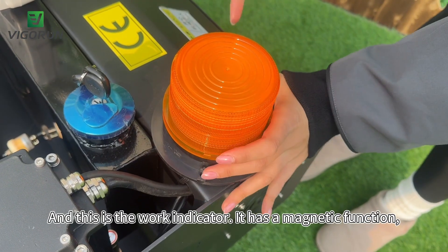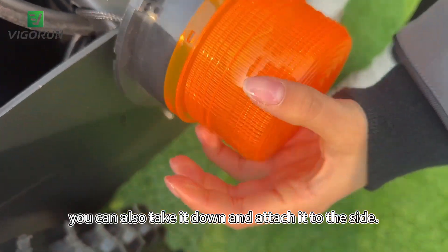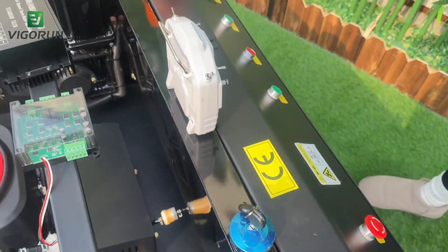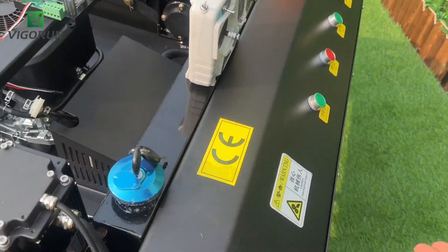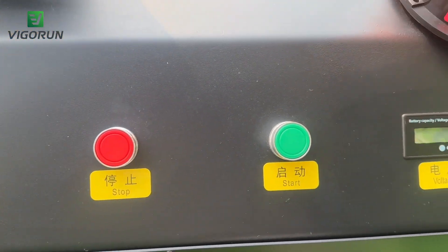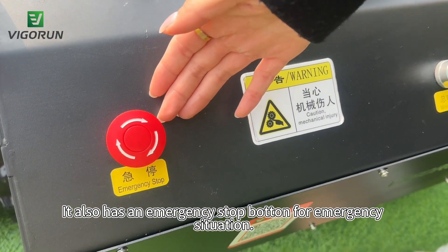This is the work indicator. It has a magnetic function — you can take it down and attach it to the side. This is the control panel, which is simple and clear. It also has an emergency stop for emergency situations.